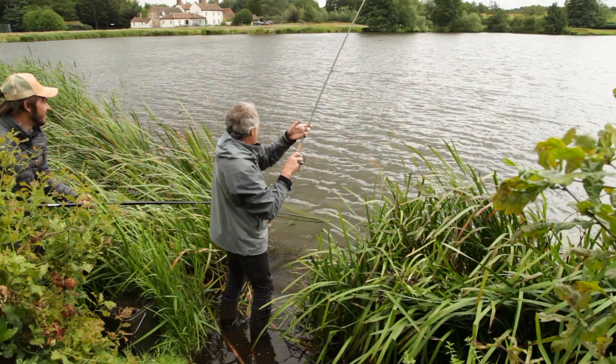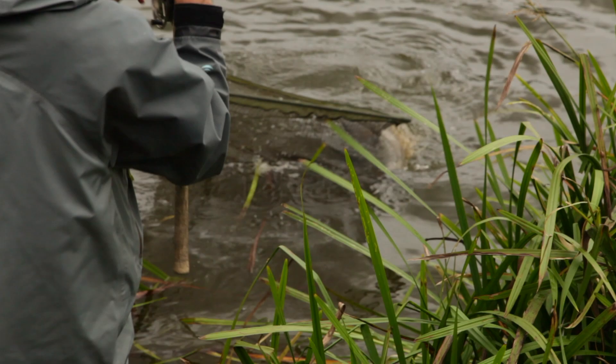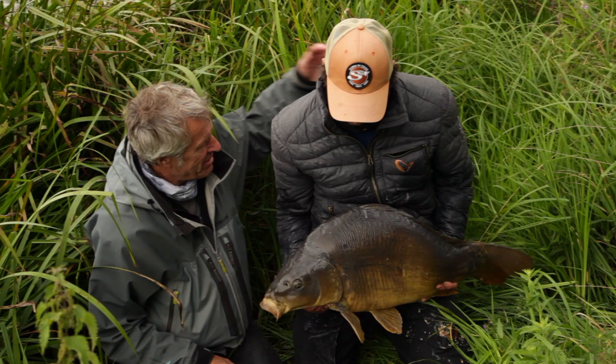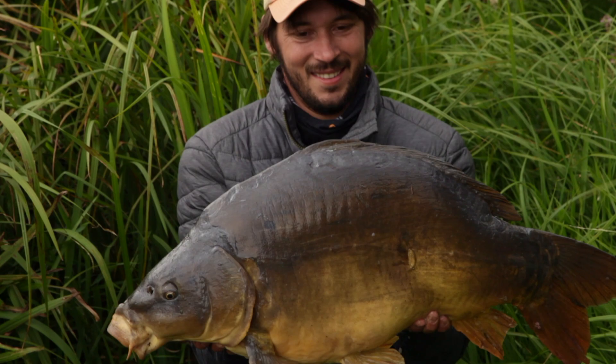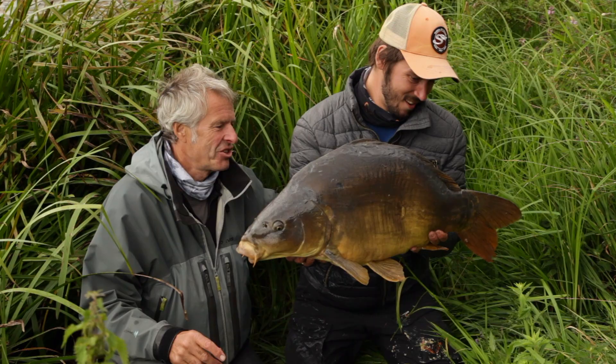I can't wait to see this one on the bank. Got it? Yes! Well, you landed it - you can hold it. Oh wow, that's a big fish. Yeah, big fish - that's heavy. Beauty. Just under 30.